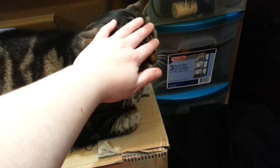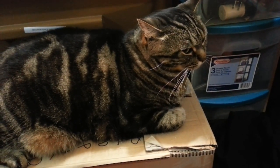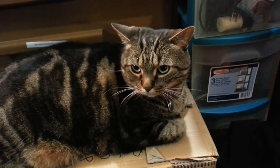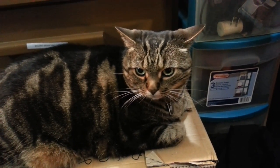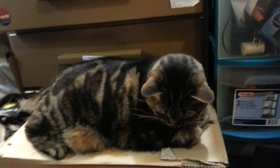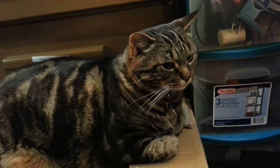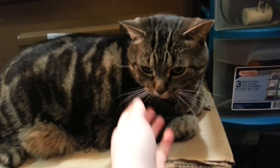The guy came over eventually and brought two of the males because we only wanted males. He had one female left and two males, so he came and brought both males. They looked identical — same color, same markings, everything. Apparently the whole litter looked identical, which is really weird because usually kittens look different, especially since the mother was an orange tabby.